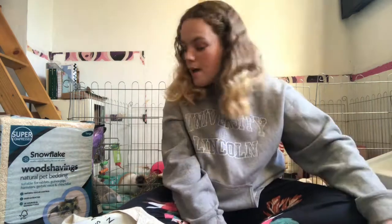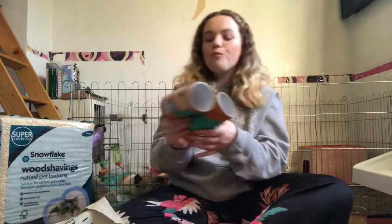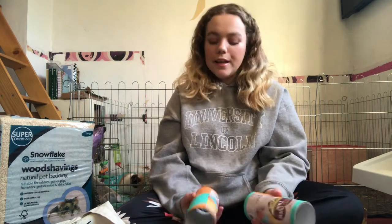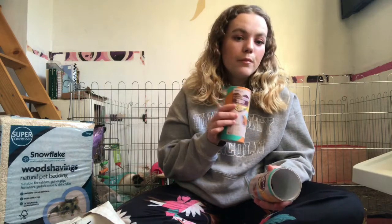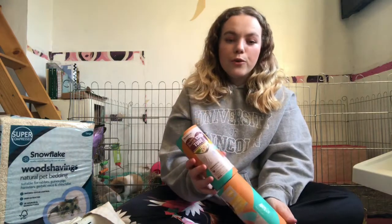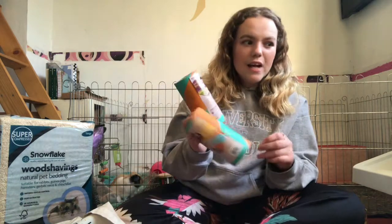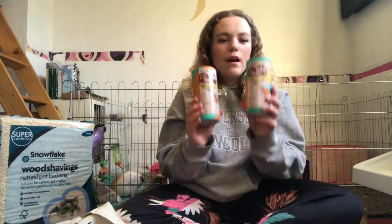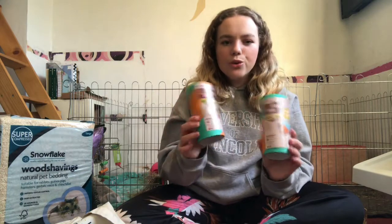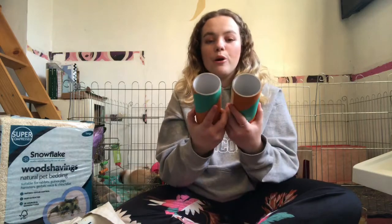The next things I bought were chew tubes. I got the grass tunnel for Dumbo and Tigger, so I got chew tubes for Bambi and Winnie instead. You can get these in three sizes — hamster size, medium for guinea pigs, and large for rabbits. They didn't have two medium ones so I got the hamster-sized ones. I'll fill them with hay and forage so they can use them as a little toy. These are from Pets at Home and were a pound each.